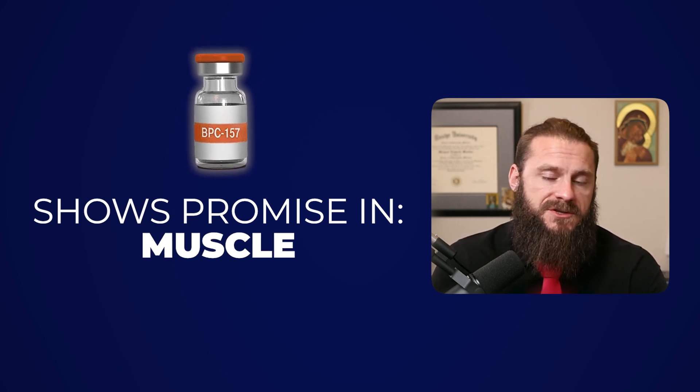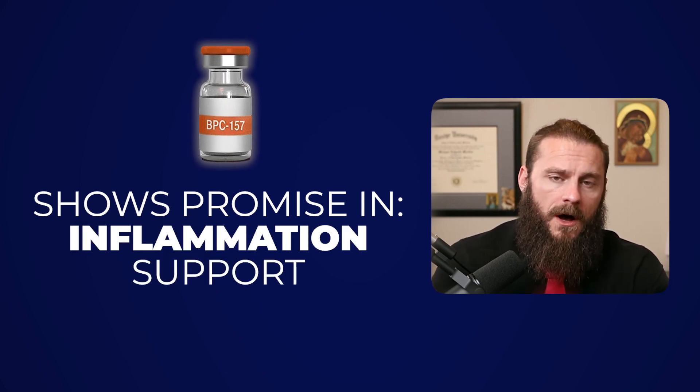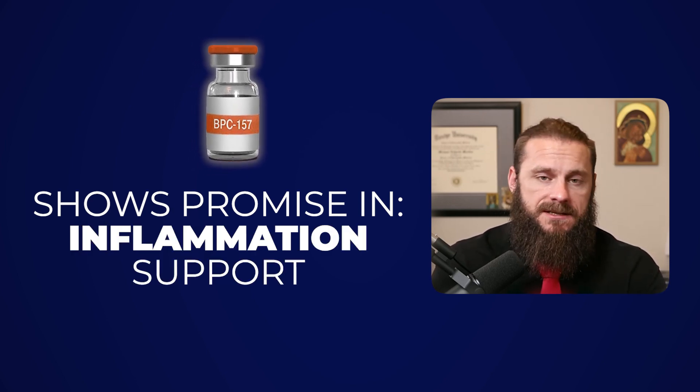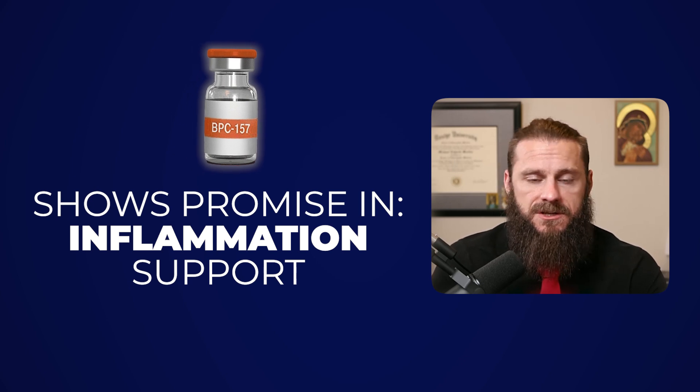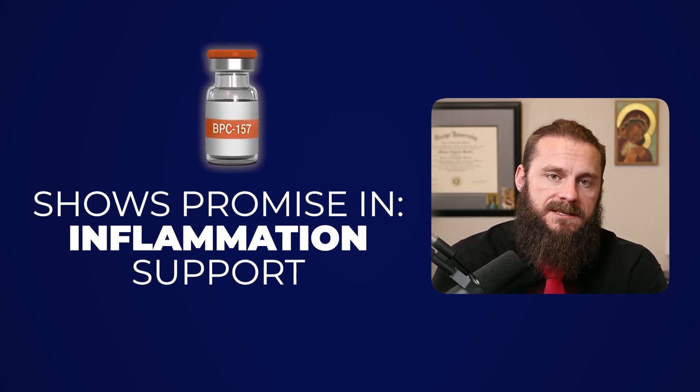Then more research started to come out with musculoskeletal issues like ligaments, tendons, muscle tears, etc. We also started to find out that it reduces inflammation and actually increases angiogenesis, which is the creation of new blood vessels, thus giving more new blood, which enhances recovery.